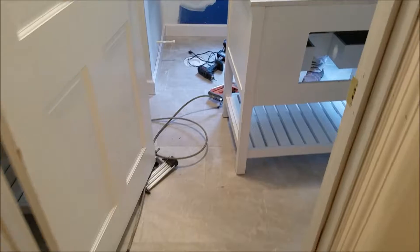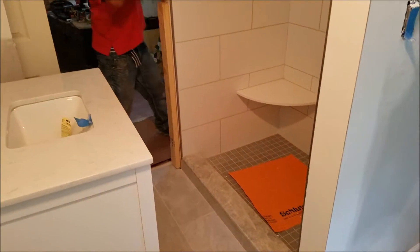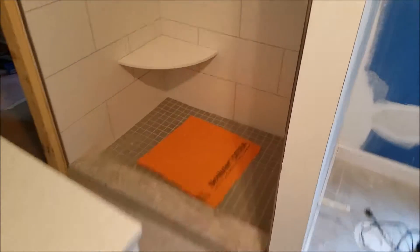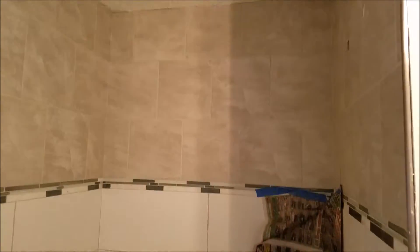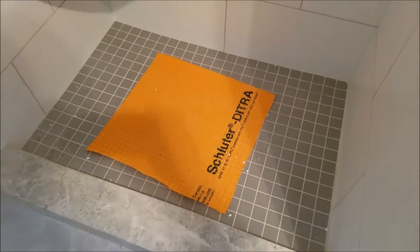But this is our North Augusta project, our master suite that we're adding downstairs — no more going upstairs to the bedroom, now we can go down. But once again, like I always say: if it ain't orange, it ain't right. Give us a call.